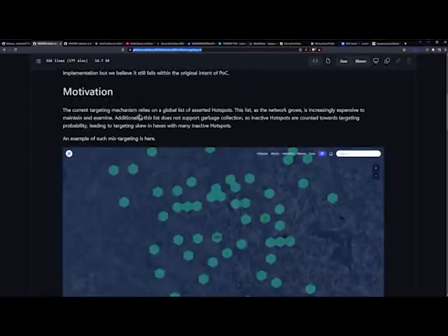The motivation: the current targeting mechanism relies on a global list of asserted hotspots. This list, as the network grows, is increasingly expensive to maintain and examine. Additionally, this list does not support garbage collection, so inactive hotspots are counted towards targeting, likely leading to a targeting skew in hexes — and it is hexes, six sides.